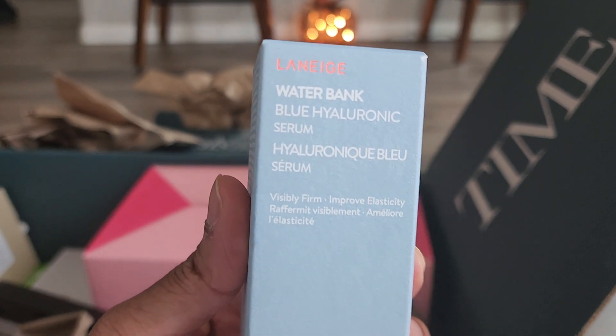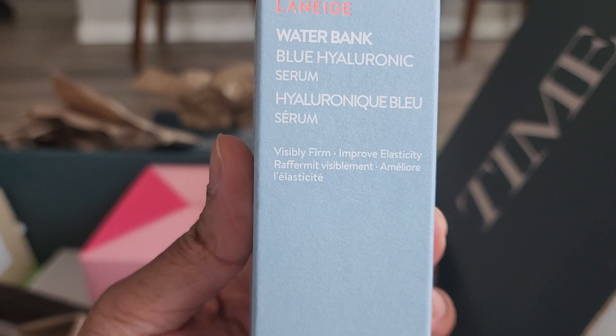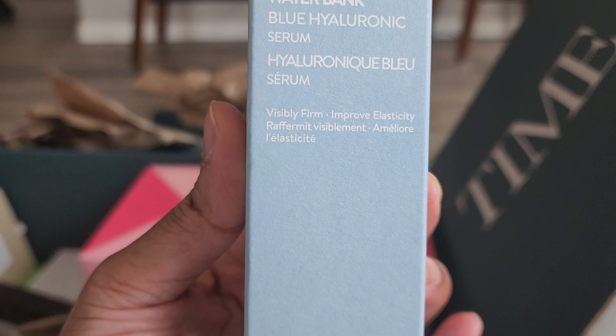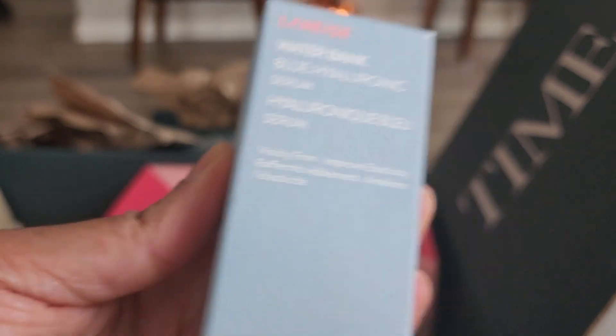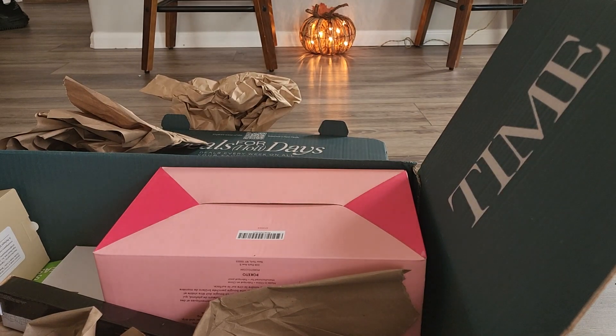We have the Laneige Water Bank Blue Hyaluronic Serum. I like this brand — you can never have enough serums. This would be one of my backup drawer items.